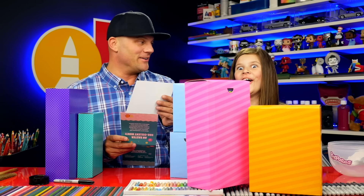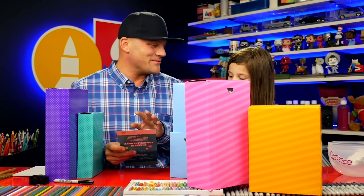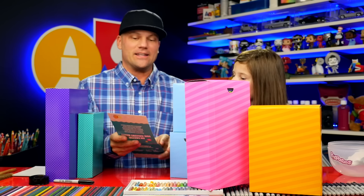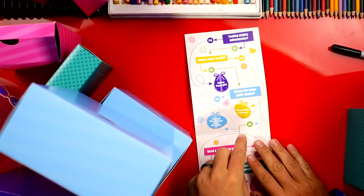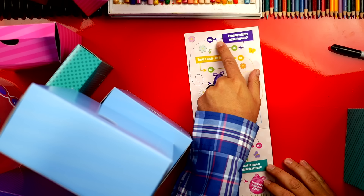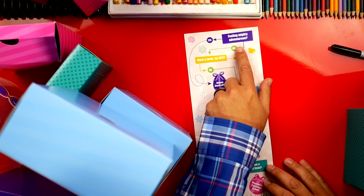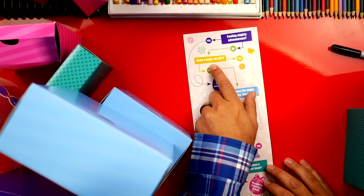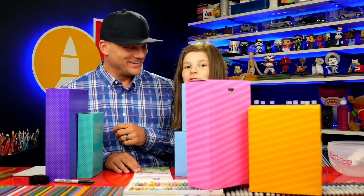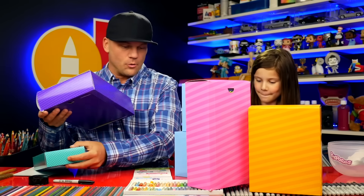They also sent a cute little card and it's kind of like an Easter egg hunt. You can start at the top where it says 'Feeling Mighty Adventurous.' If yes, you unwrap the purple gifts. But if you're not feeling adventurous and you have a taste for DIY — do-it-yourself — you go from there. We are feeling adventurous, so we should start with the purple boxes.